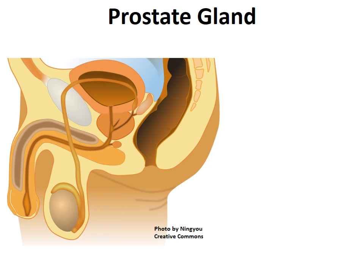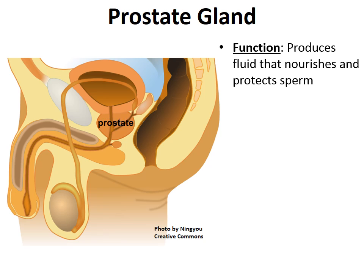The prostate gland is another part of the male reproductive system. It helps produce a fluid to nourish and protect sperm cells, providing protection from the acidic environment of the female vagina during fertilization. During ejaculation, semen is released into the female reproductive system. Semen is a mixture of sperm cells plus fluid from the prostate gland and fluid from a few other glands as well.